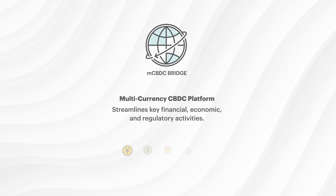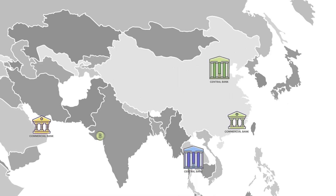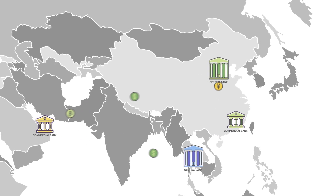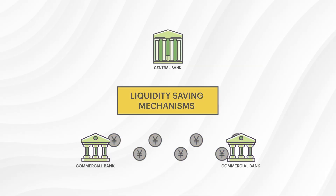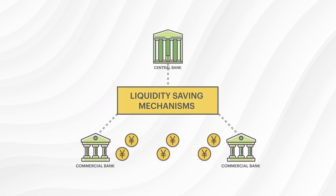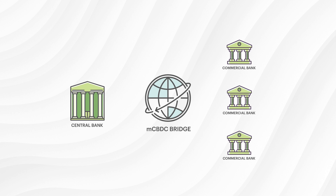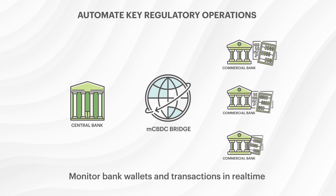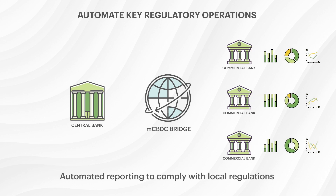M-CBDC Bridge is a multi-currency CBDC platform used by central and commercial banks to streamline key financial, economic, and regulatory activities. Using the platform, central banks can issue CBDCs which commercial banks can use to perform cross-border payments and fund transfers instantly. Central and commercial banks can also trigger liquidity saving mechanisms to relieve gridlock between network stakeholders, either within a single local jurisdiction or between different jurisdictions with different currencies. Central banks can automate key regulatory operations such as monitoring banks' wallets and transactions in real time, setting threshold limits for their currency, and reducing the balance of commercial banks with holdings above the limits.